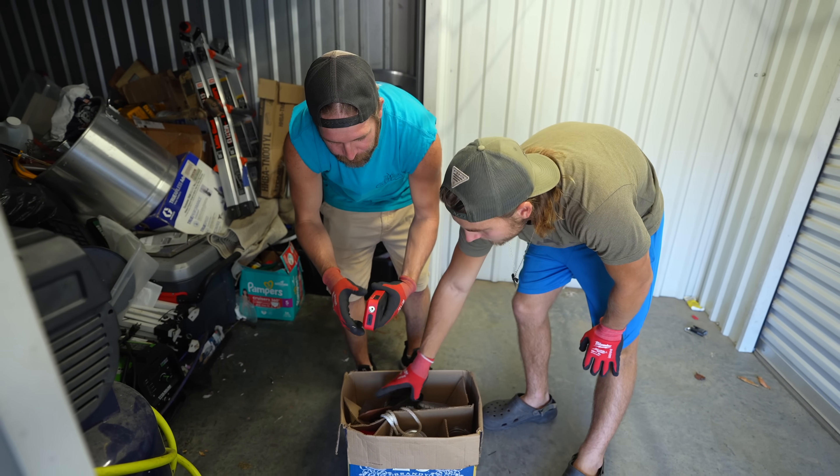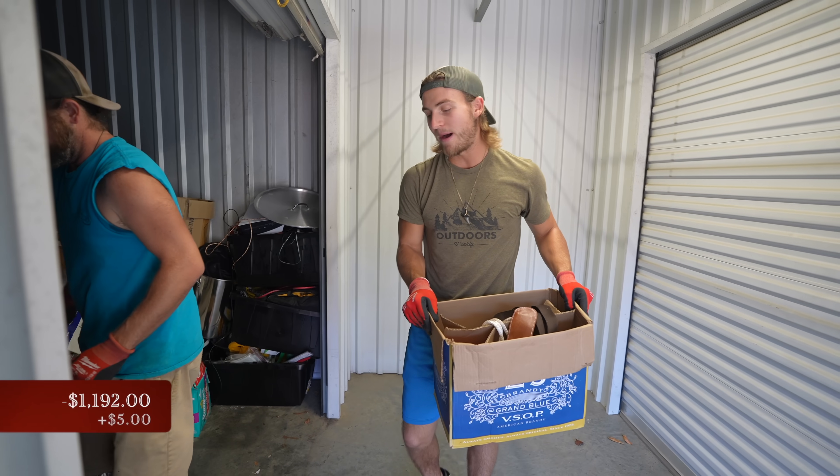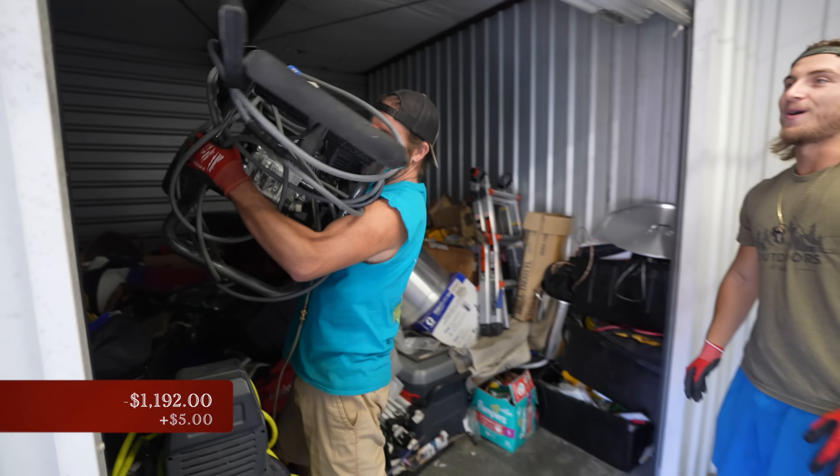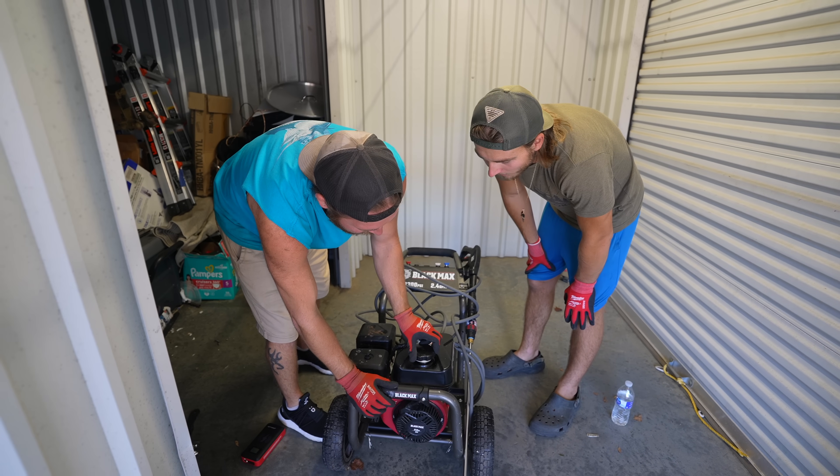Power bank — a good one too. Mason jars — just a bunch of mason jars. We'll probably get about $5 for that power bank. We got a whole tank of gas.